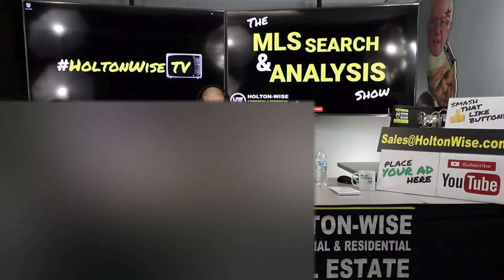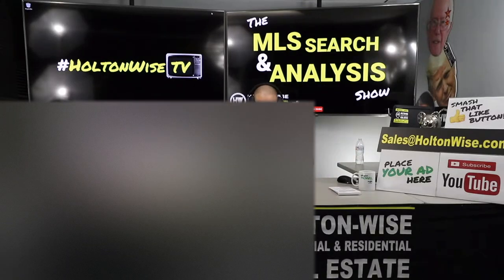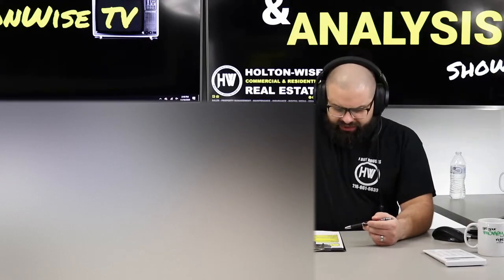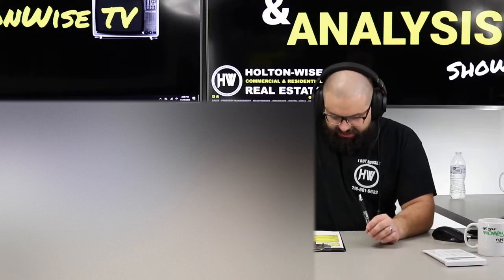Welcome to another episode of the MLS Search Analysis Show here on Holton Wise TV. I'm your host James Wise. Holton Wise TV is all about providing you guys with real estate education, transparency, and hopefully a little bit of entertainment. This show is the most interactive one — this is where we work together one-on-one.